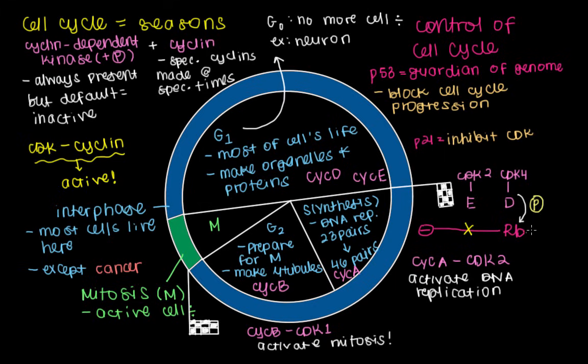RB is another protein that's associated with the function of P53. These proteins are considered to be produced from tumor suppressor genes — so RB is a protein made from a tumor suppressor gene, just like P53.